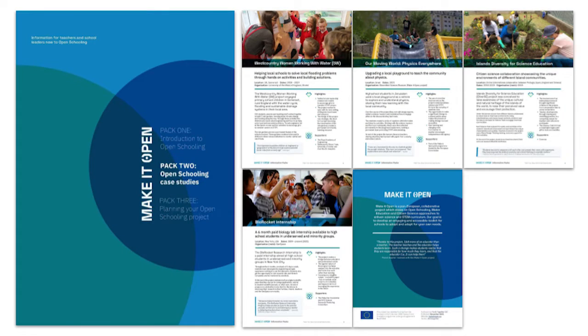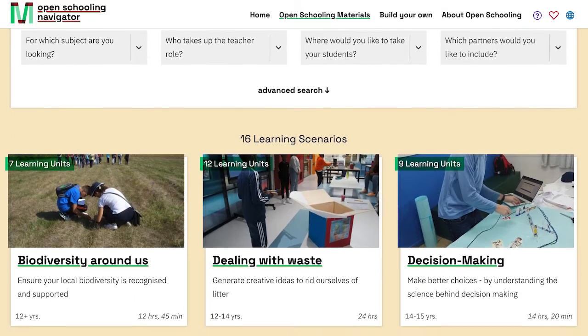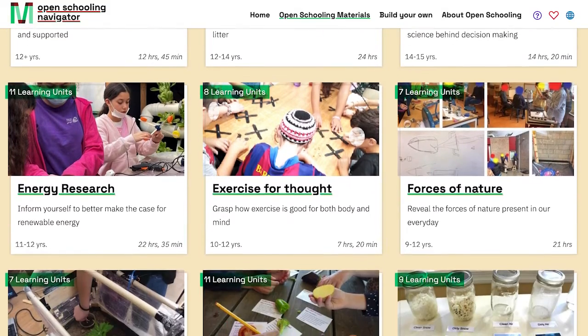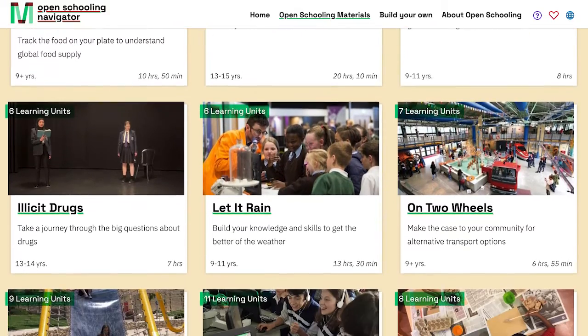Of course, you might already have an idea in mind — something which is set by curriculum or a need in your school or in your local community. Either way, if you're looking for inspiration, Make It Open has a selection of case studies within our information packs. It also has 16 examples of tried and tested lesson plans in the open schooling navigator, which takes on topics from waste to wellbeing, biodiversity to climate change, and subjects from physics to engineering.